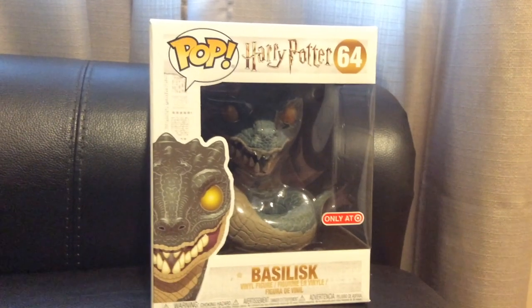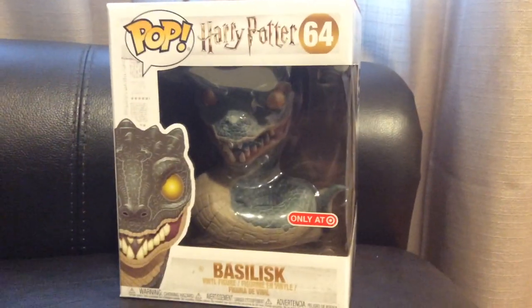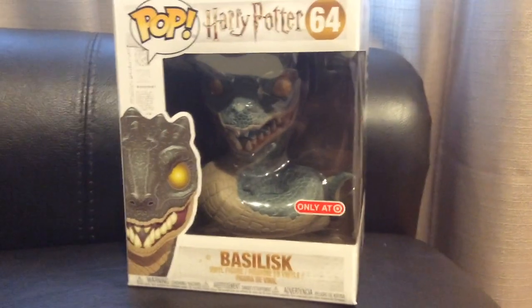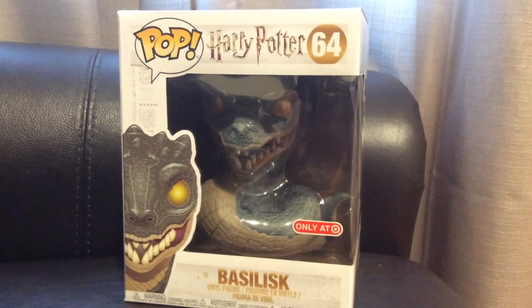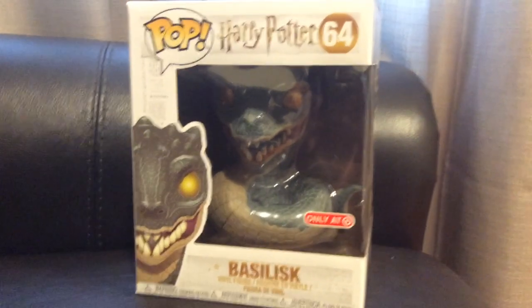Alright guys, I'm back from Target — almost died from a car crash — and we got the Basilisk from Harry Potter, finally. Brickseek, finally, thank you so much. It helped me get the information I needed to know which Target had it, and I had to go 9 miles to a Target we haven't been to in years just to get this thing.